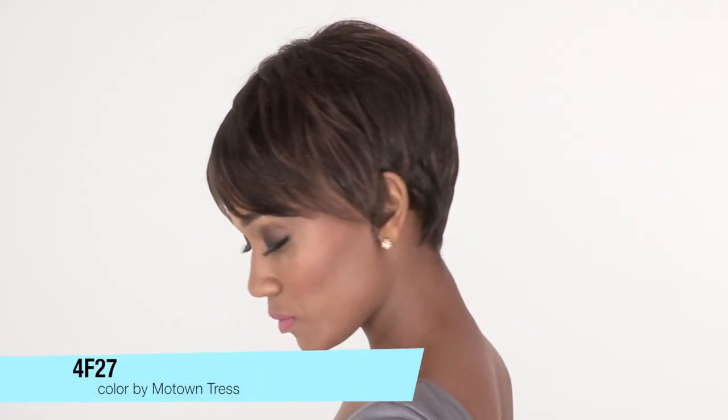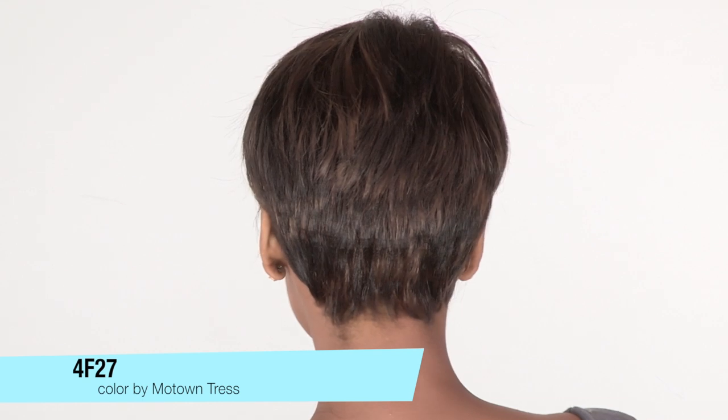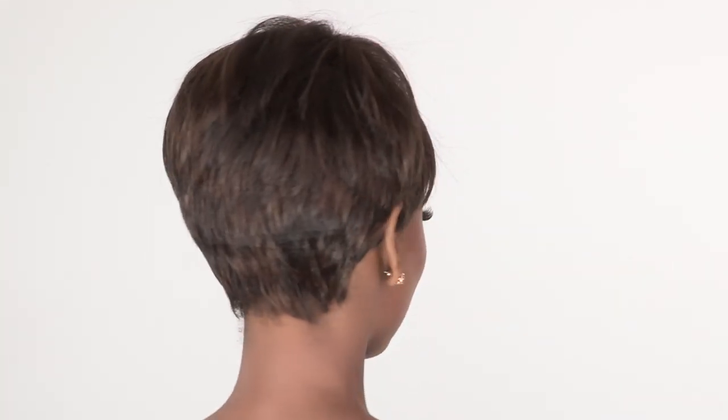The color here is 4F27, which is a dark brown with light auburn highlights. The layers at the crown are three inches and the neckline is one.